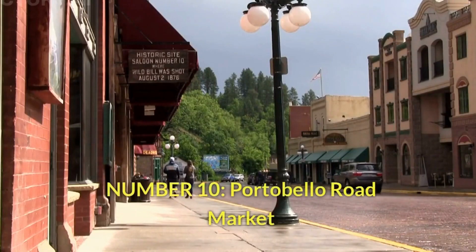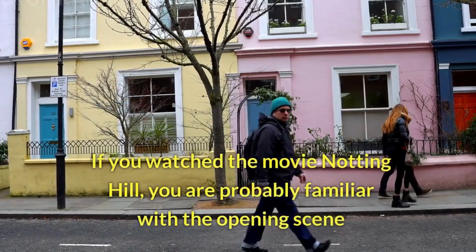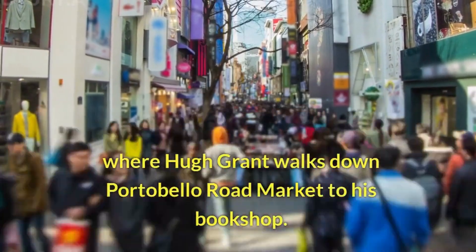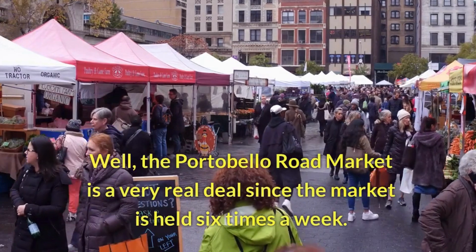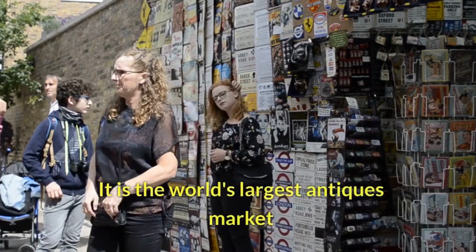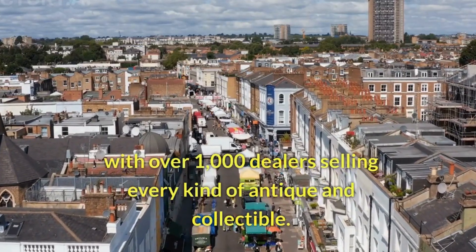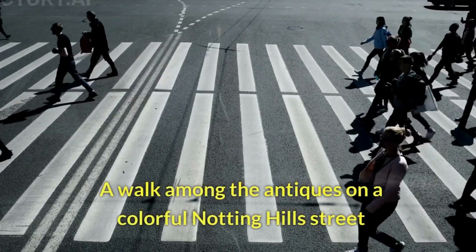Number 10: Portobello Road Market. If you watched the movie Notting Hill, you are probably familiar with the opening scene where Hugh Grant walks down Portobello Road Market to his bookshop. The Portobello Road Market is a very real deal — the market is held six times a week and is the world's largest antiques market, with over 1,000 dealers selling every kind of antique and collectible. A walk among the antiques on a colorful Notting Hill street.